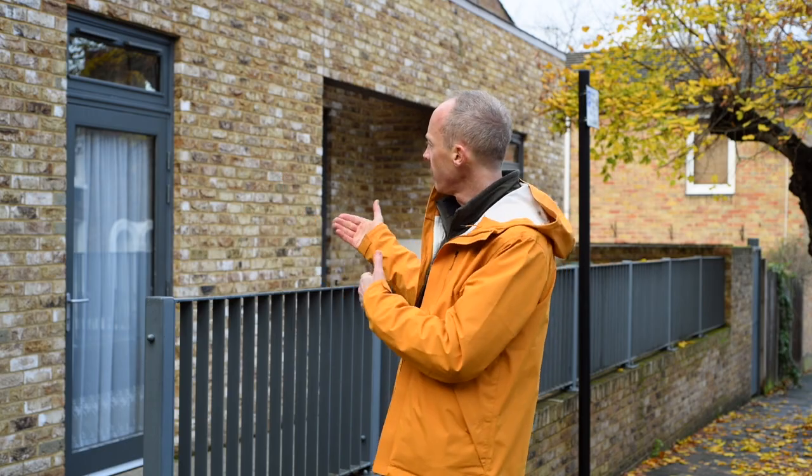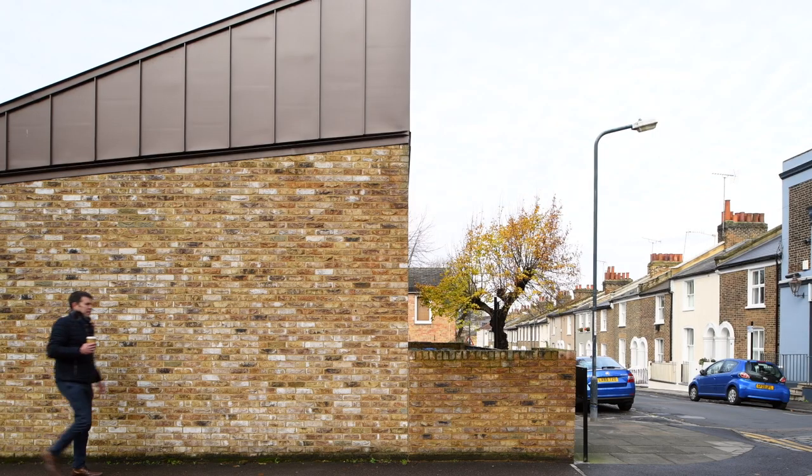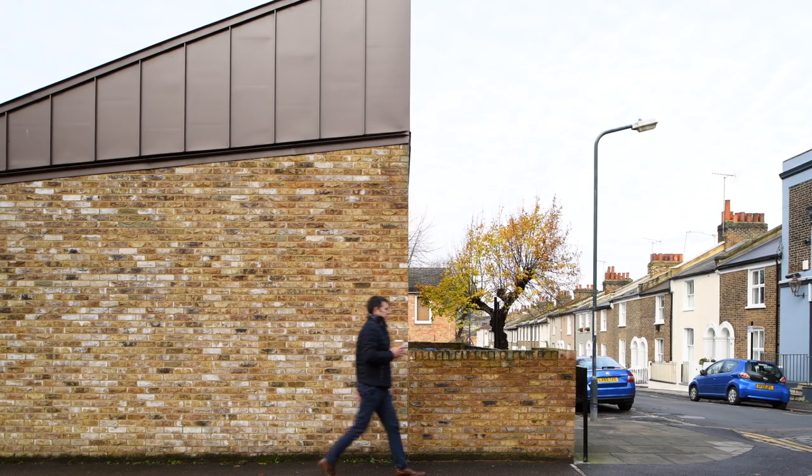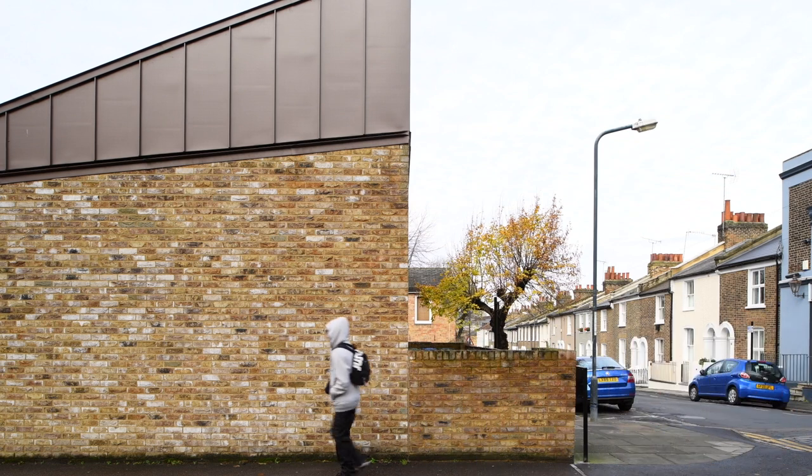We've achieved that here through an open-plan kitchen, dining, and living space, and two bedrooms. The main bedroom is at the rear, and at the front the second bedroom is useful for a number of functions — for example, a workroom or home office, a space for visitors to stay, or even a place for a live-in carer should that become necessary later in life.